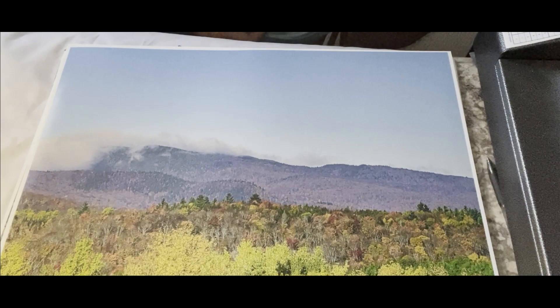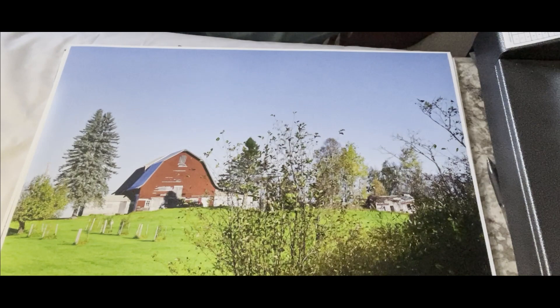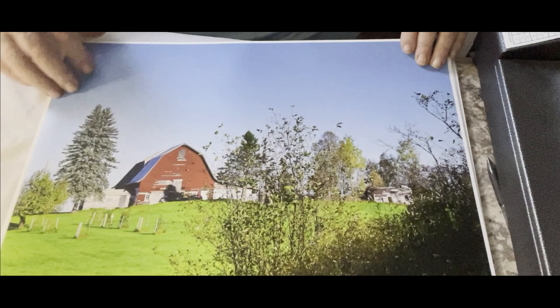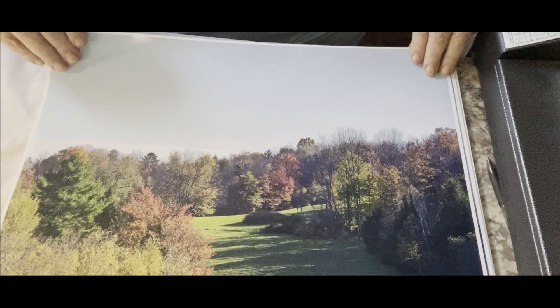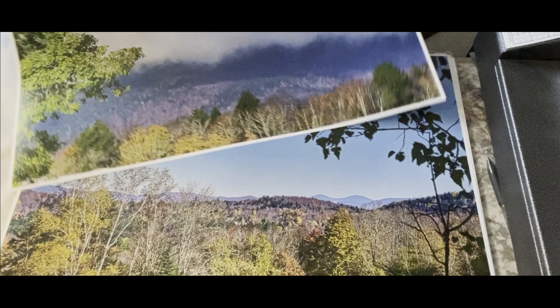Here's another one of the scenery — a lot of landscape, looks like towards foliage season. Now I'll just move right through these. This one is a mountain with fog on the top. That's a lovely old farm; I think that's up on Cody Hill Road. I'm looking at these upside down. Yeah, nice spruce tree there. Another fall scene — looks a little bit cloudy up on the mountains there.